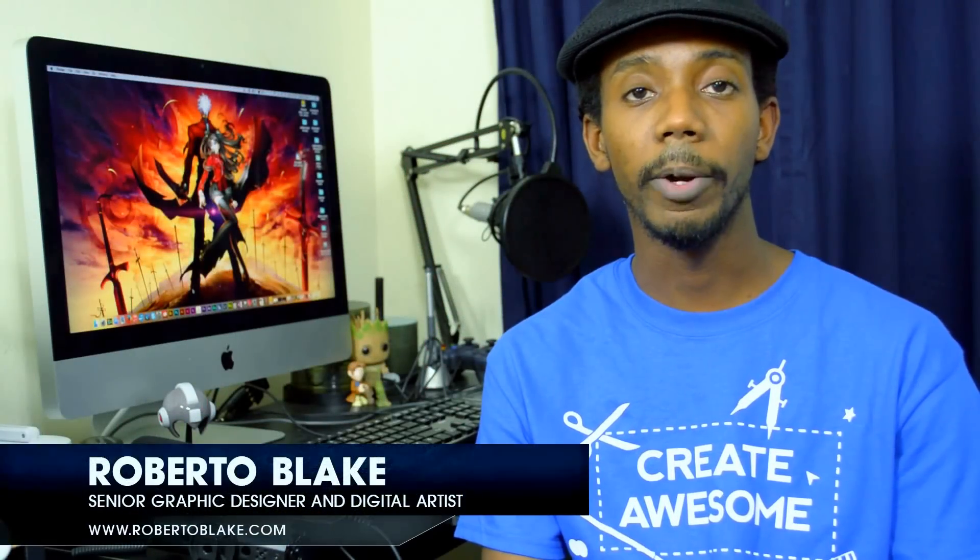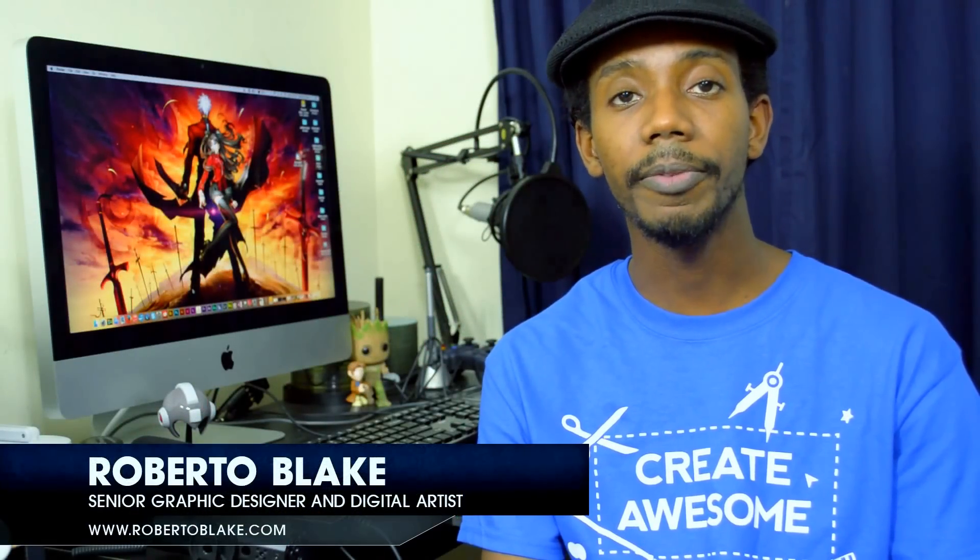Hey everybody, this is graphic designer Roberto Blake and in today's video I'm going to be reviewing Adobe InDesign CC 2014 and comparing it to Adobe InDesign CS6. We're going to close out the year with me reviewing all of the Adobe apps and all the other software that I'm using. So let's talk about Adobe InDesign 2014.